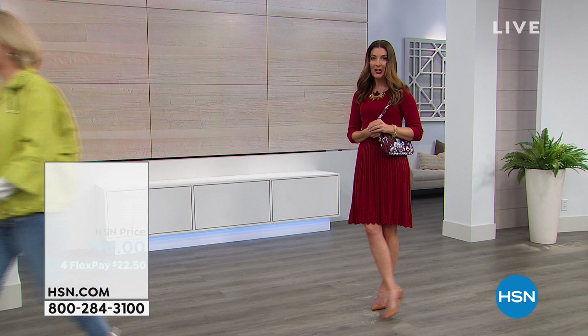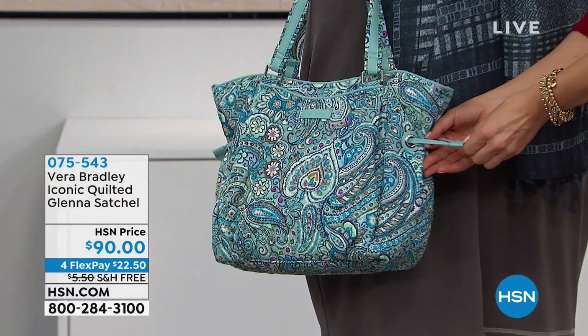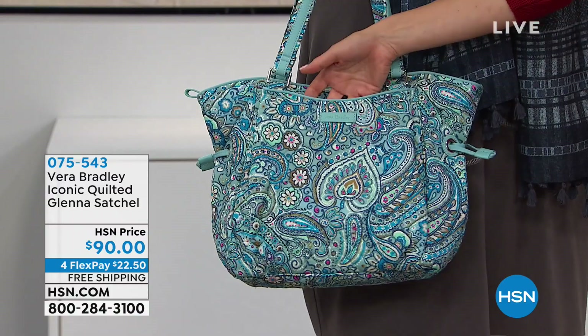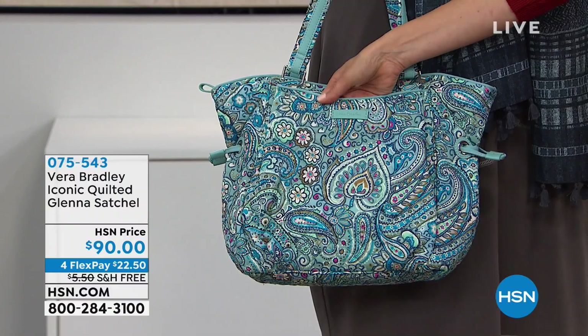This one is the Glenna satchel. Here comes Julia in the Glenna satchel. Isn't this darling? You're going to love these little cinched insides to give it a little ruching, that beautiful sculpted top, and then you're going to have pockets on the outside and on the inside. This beautiful floral is called the Daisy Dot Paisley.